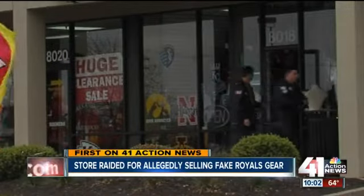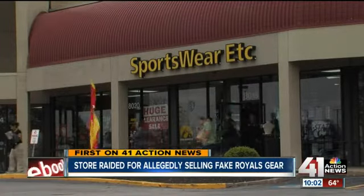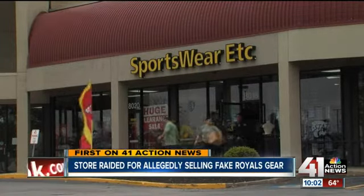41 Action News: federal agents raiding an Overland Park store, and it's all over potentially counterfeit Royals World Series gear. 41 Action News reporter Brian Abel found out exactly how you can tell if what you buy is real. Royals gear for the World Series champions is flying off the shelf, and those federal agents want to make sure that what you are purchasing is the real deal.